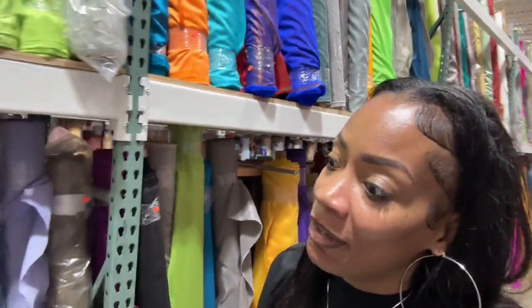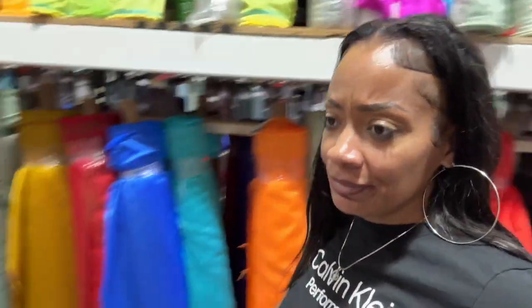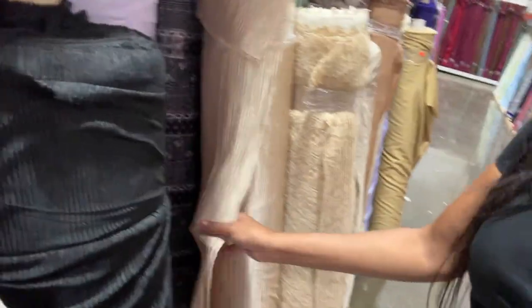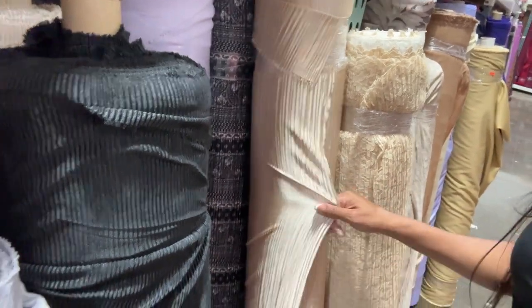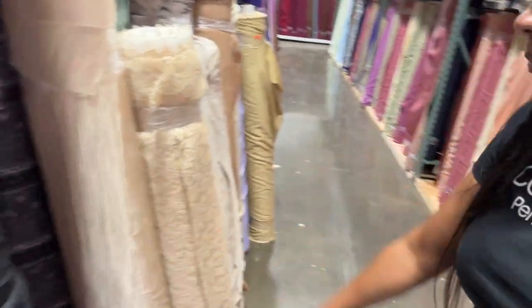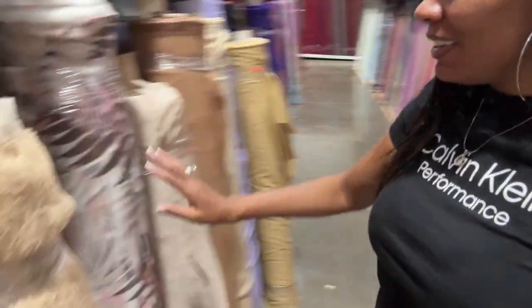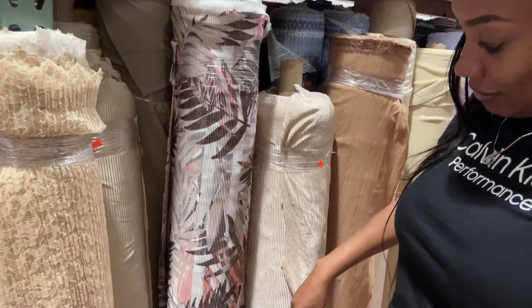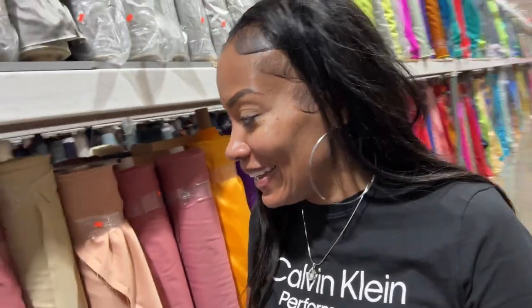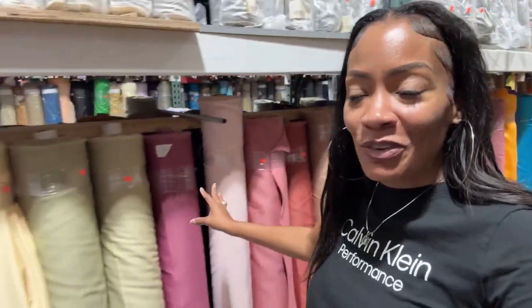I gotta get what I came here for. Guys, I hope you're finding this video helpful. Main key things to take away — look at this texture, it's a two-way stretch, not four-way, I would definitely add that. And look at this — it's really pretty for a boho theme. Hold on, I gotta get my thoughts together on what I'm actually getting. All of these little mauves are so pretty.